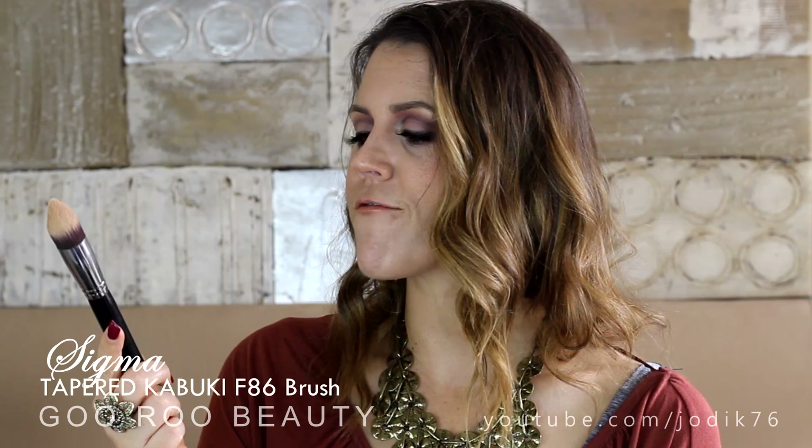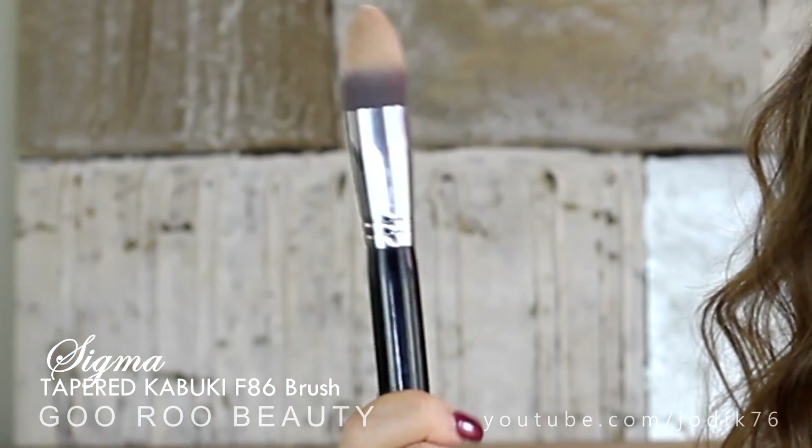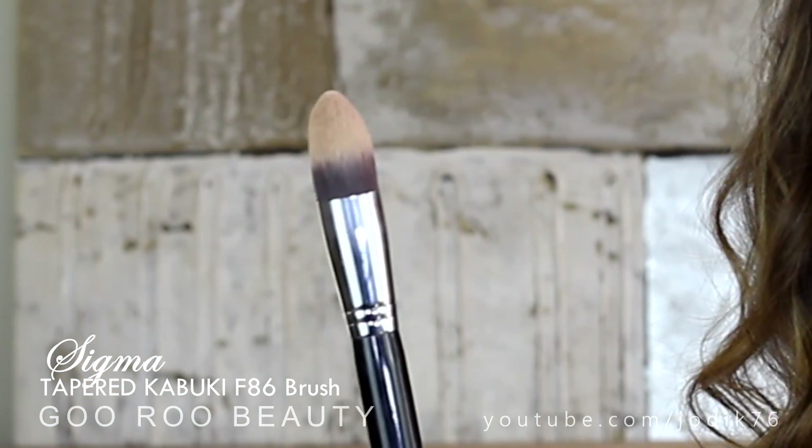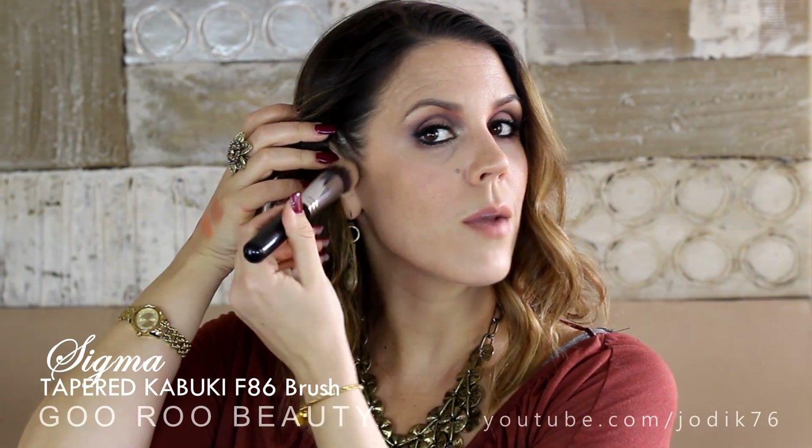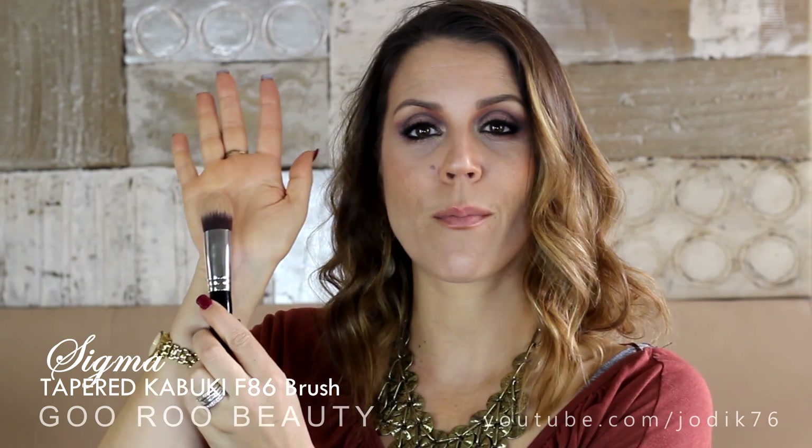I've also really been enjoying this Sigma Tapered Kabuki F86 brush - I've had it for years. I really like it for cream and liquid bronzers. I've been getting into more cream and liquid blushes, highlights and bronzers this month. It's very soft but the tapered shape makes it really nice for sculpting just below the cheekbone and into the temple - great for contouring.